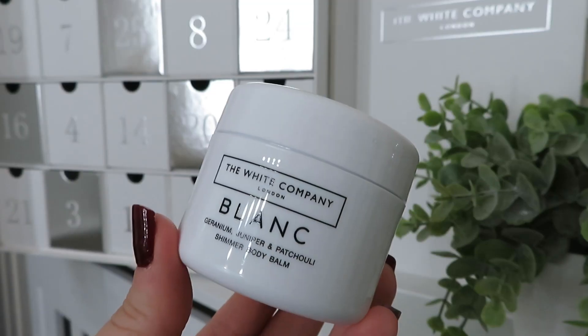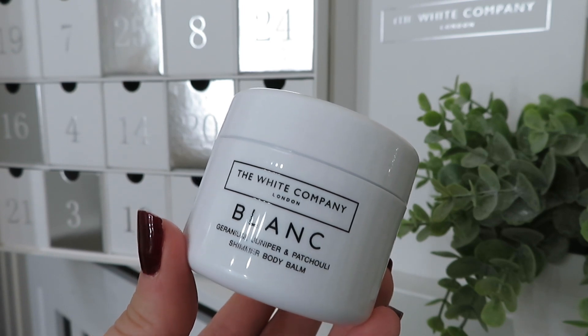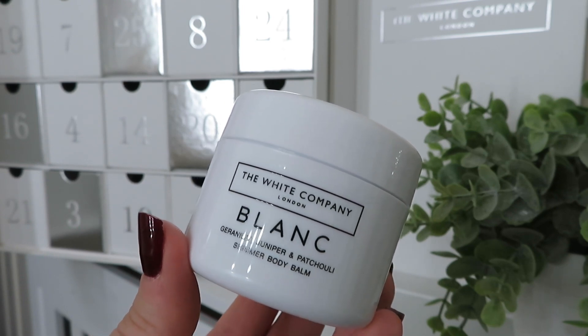In day number thirteen we've got another product from the Blank range — the Shimmer Body Balm. It smells exactly the same as the body wash. So we've got the body wash and then a body balm to follow it up — I love that you get more than one product to use together or one after the other.